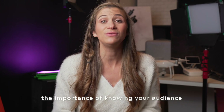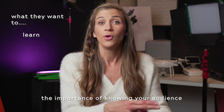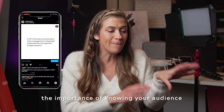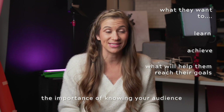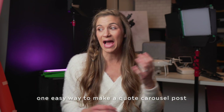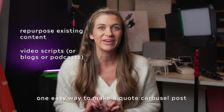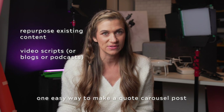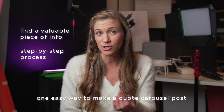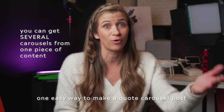I put a big emphasis on knowing your audience and knowing them well. You need to understand what they want to learn, what they want to achieve, and what will help them get to where they're going. To make super shareable carousel posts, share a multi-page quote or a step-by-step process that addresses one of those things. One easy way I do this is I repurpose a ton of my existing content. I take bits and pieces of my video scripts from my YouTube videos or live sessions and make them into carousel posts that are quotes. You can actually get several carousels from one long-form video.